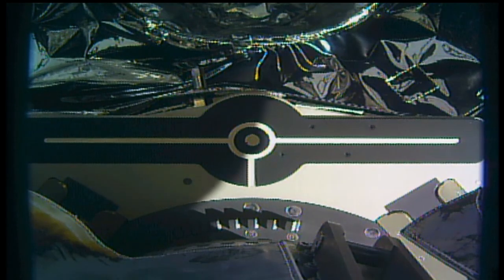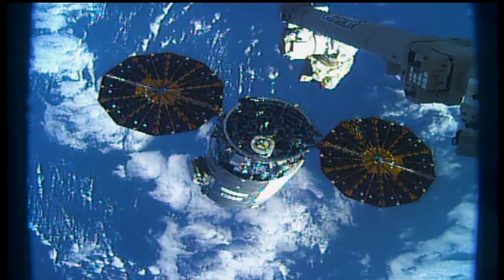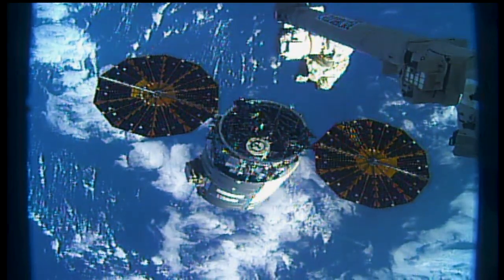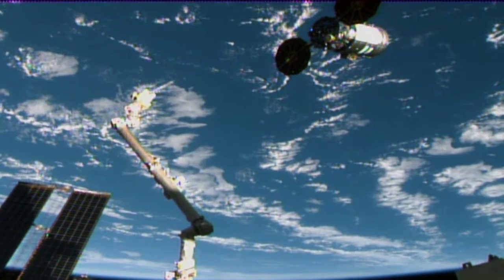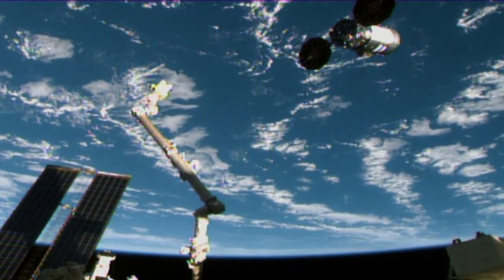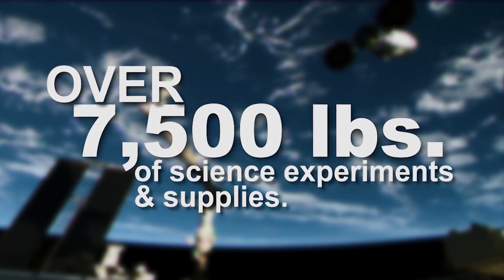The Northrop Grumman Cygnus CRS-13 departed the International Space Station on Monday, successfully completing its three-month cargo mission. The CRS-13, named the SS Robert H. Lawrence in honor of the first African American to be selected as an astronaut, delivered over 7,500 pounds of science experiments and supplies to station.